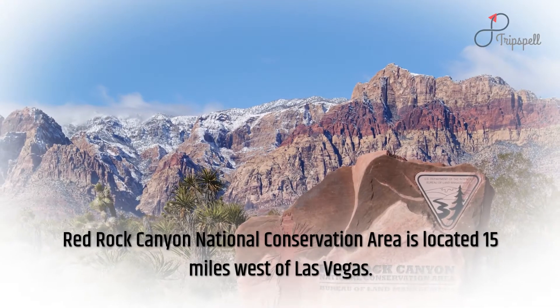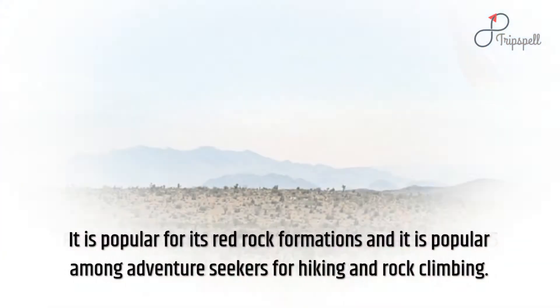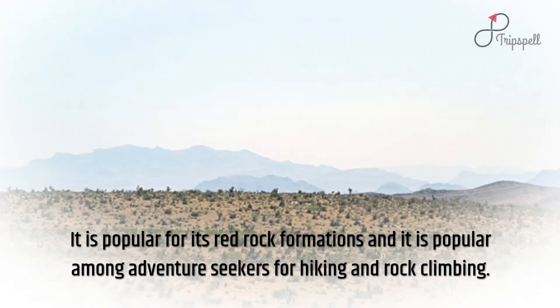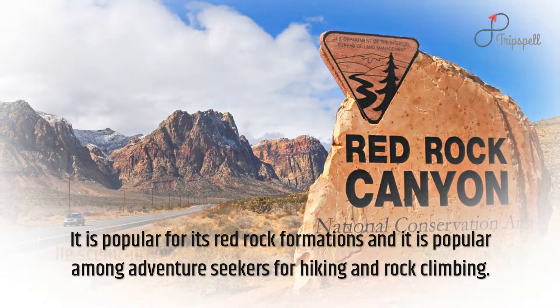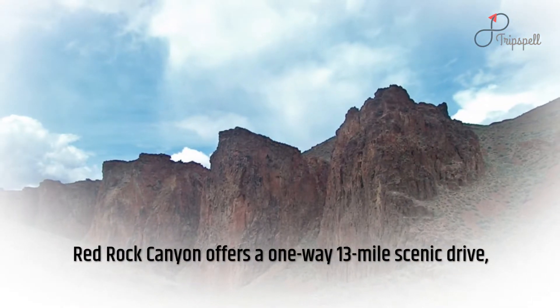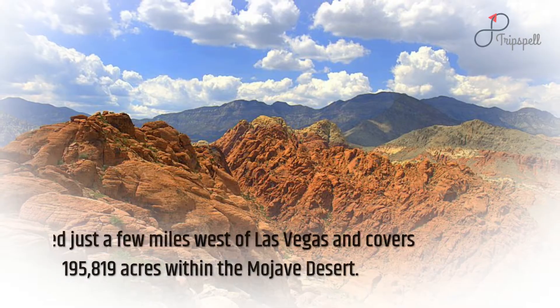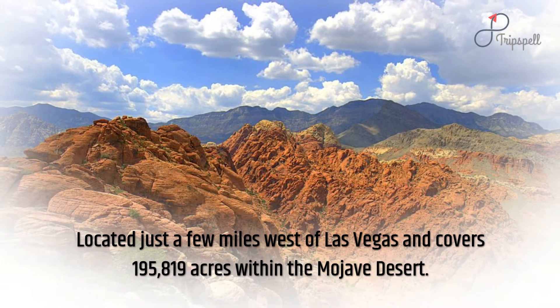Red Rock Canyon National Conservation Area is located 15 miles west of Las Vegas. It is popular for its red rock formations and popular among adventure seekers for hiking and rock climbing. Red Rock Canyon offers a one-way 13-mile scenic drive and covers 195,819 acres within the Mojave Desert.